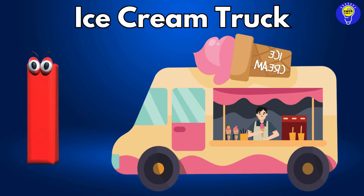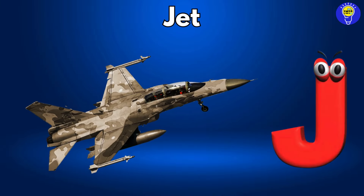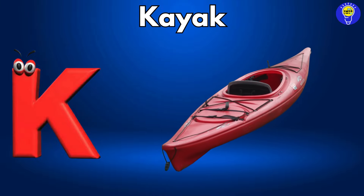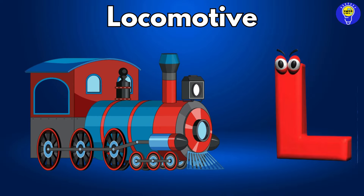I is for ice cream truck, ice cream truck. J is for jet, jet. K is for kayak, kayak. L is for locomotive, locomotive.